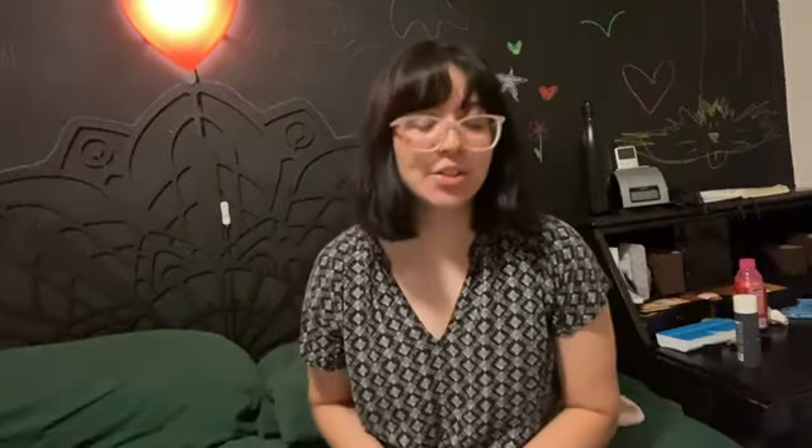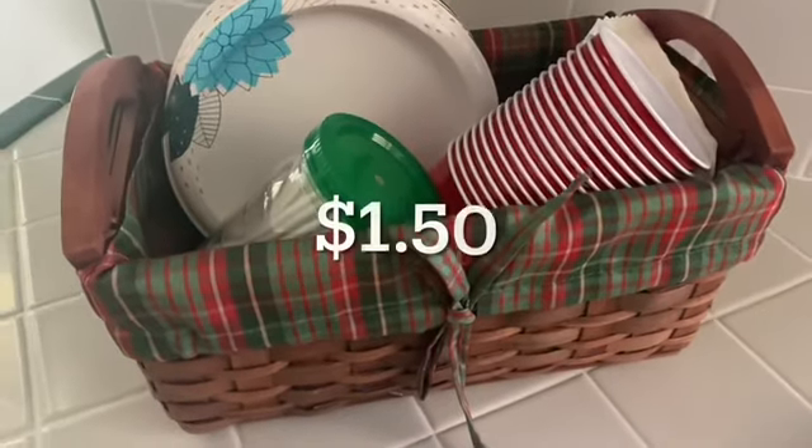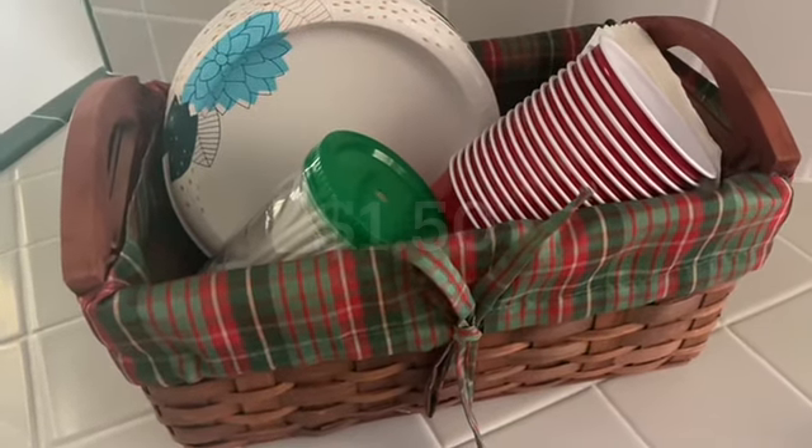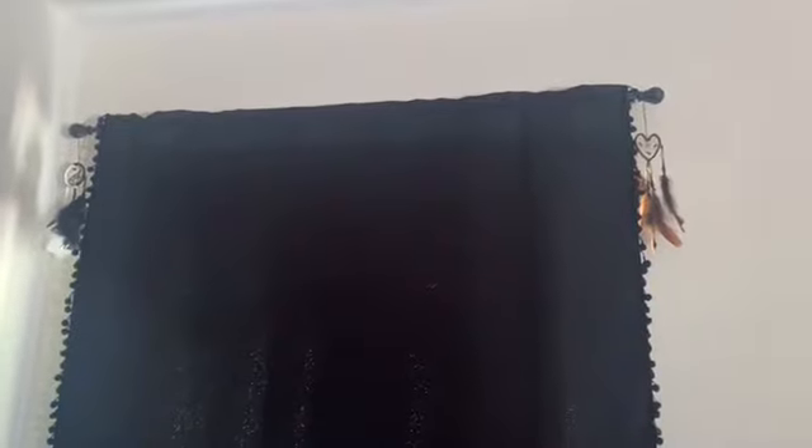That's everything, and it's a lot. I actually ended up buying more things this month than the previous one. I also forgot — I got a basket for my nightstand but ended up using it for something else: 8 out of 10. I also got two dream catchers from a craft store, $10 each.